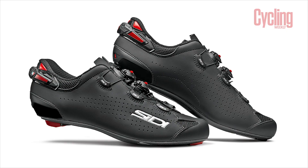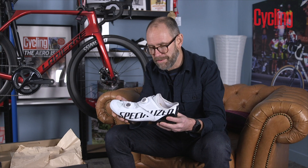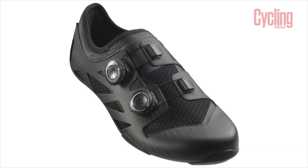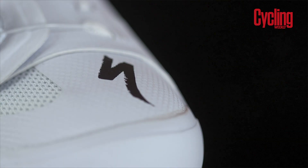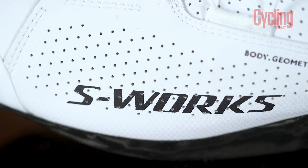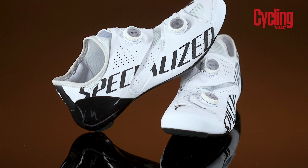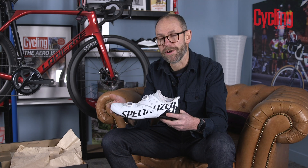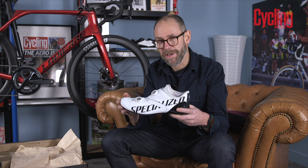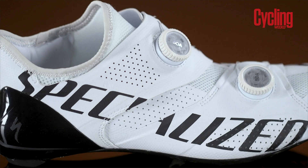Compared to other shoes in the peloton: the Sidi Shot costs £350, the Giro Imperial £375, and the Mavic Comete Ultimate, as worn by Dan Martin, goes for £630. So really it's a sort of average price for a pro-level shoe. As for the weight, it's 220 grams per shoe, which is slightly less than the S-Works 7 — likely because of the different tongue arrangement. This shoe is not going to replace the S-Works 7, which is the all-rounder pro-level shoe. It will be available alongside the S-Works 7, the lightweight Exos, and the ventilated Ventus.